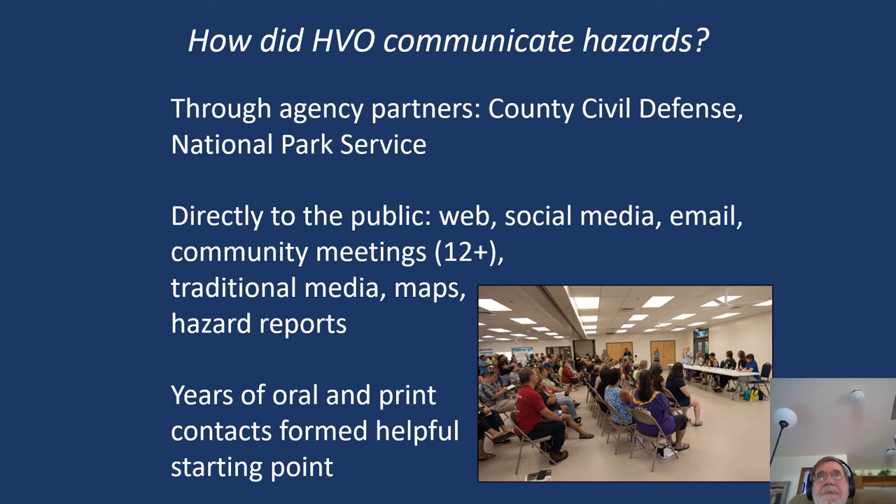How did HVO keep the public and other government agencies like Civil Defense and the National Park Service informed? We had frequent meetings with them — in fact, one of our observatory scientists was stationed at the Civil Defense Office at all times. We communicated directly to the public via web, social media, and email. Social media played a pretty big role, and those involved say that the pluses outweighed the minuses, even though it is also the biggest source of rumors.